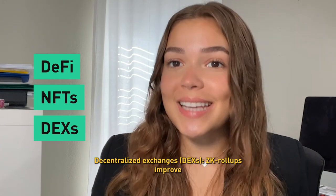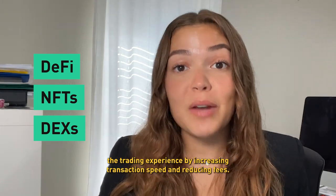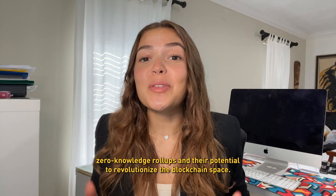For decentralized exchanges, or DEXs, ZK rollups improve the trading experience by increasing transaction speed and reducing fees. And that's a wrap on zero-knowledge rollups and their potential to revolutionize the blockchain space.